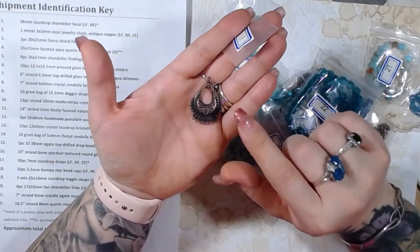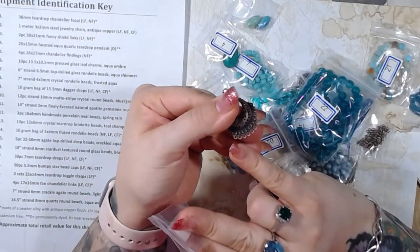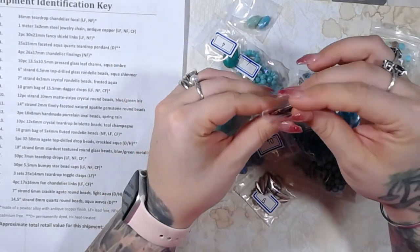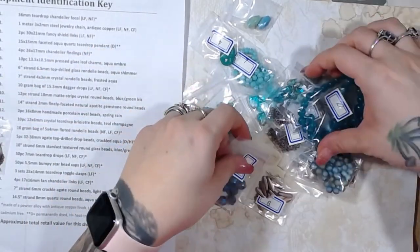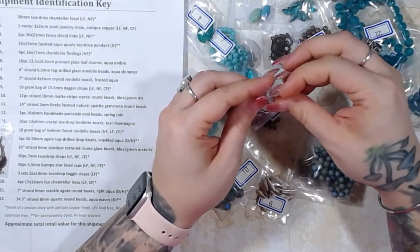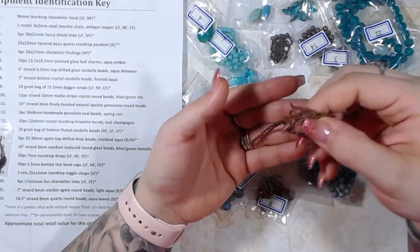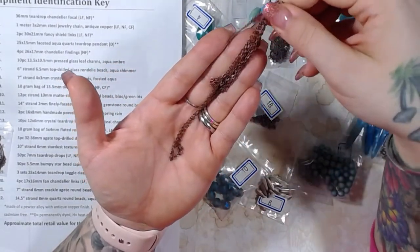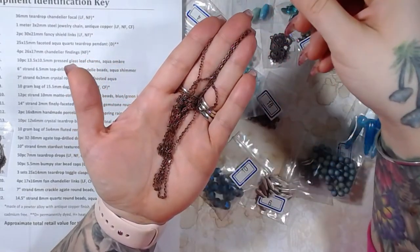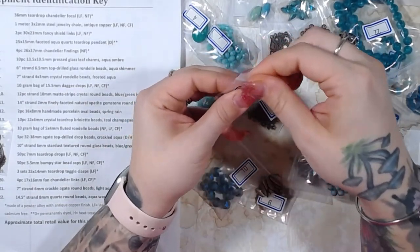That's really really pretty, I like that a lot, and I like how it's got the different pieces here that you can add to. Number two is one meter of two by three millimeter steel jewelry chain in antique copper — that is a beautiful, really pretty color.